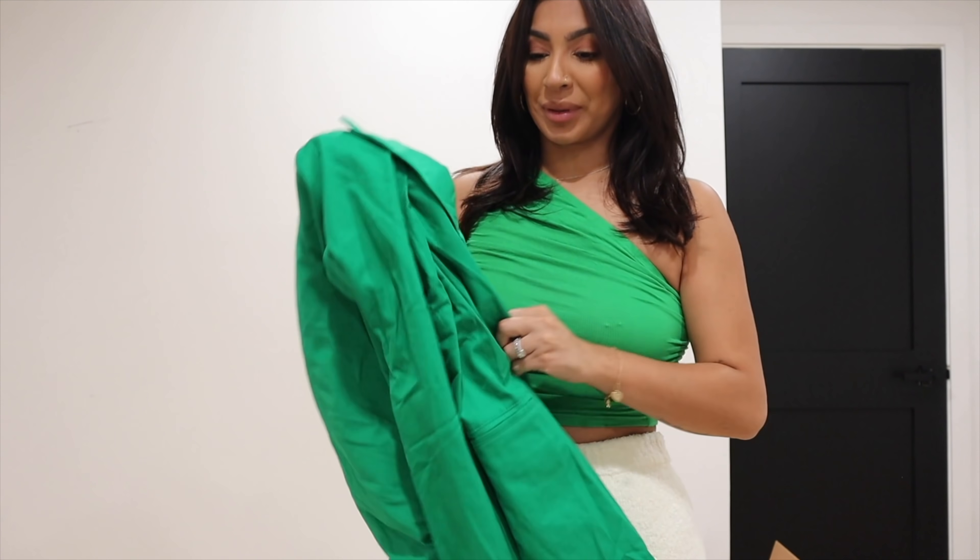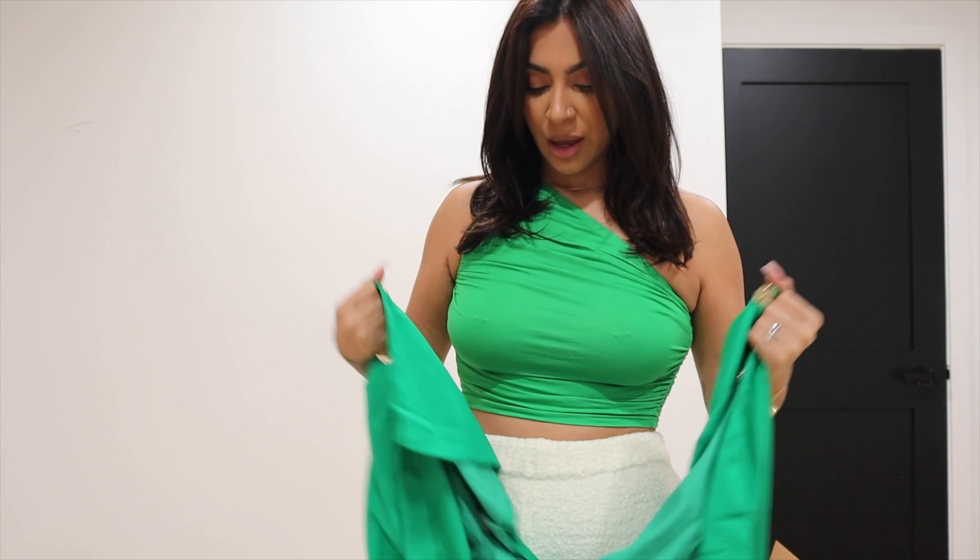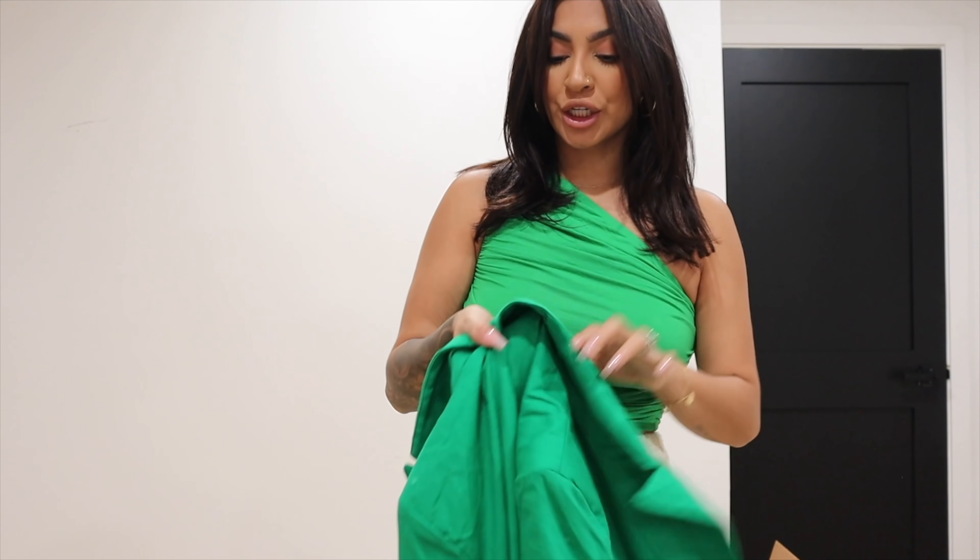This top here is really, really cute. I love the green — for some reason I've been really into green lately. And look at this blazer — it's a little bit of a different shade, but I would totally do like a green-on-green tone with some light-wash jeans.